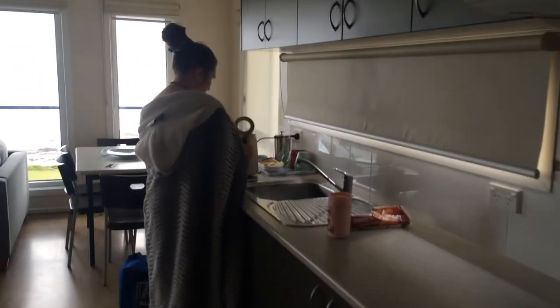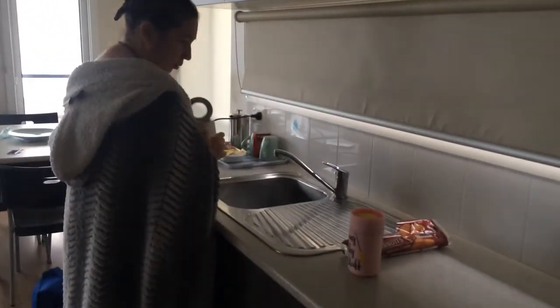The kitchen area. Bethany, make it a cuppa. Well, I'm trying to.